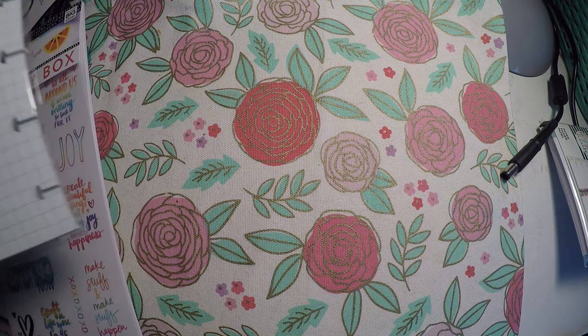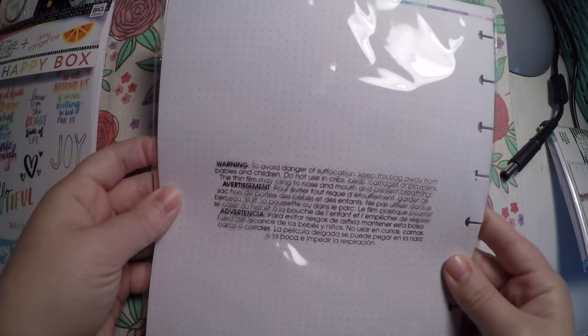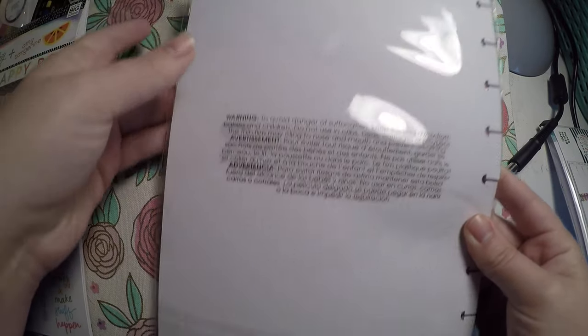Then we always get some paper. We've got these big idea sheets here — they've got the grid one through five, and then they are dot grid on the back.